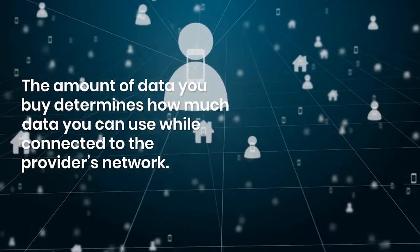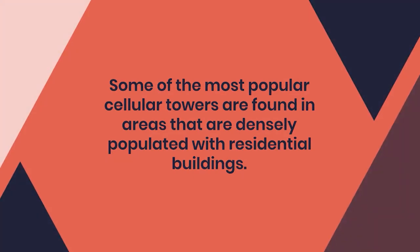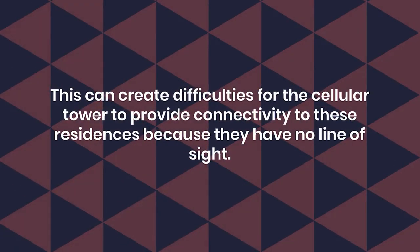Some of the most popular cellular towers are found in areas that are densely populated with residential buildings. This can create difficulties for the cellular tower to provide connectivity to these residences because they have no line of sight.